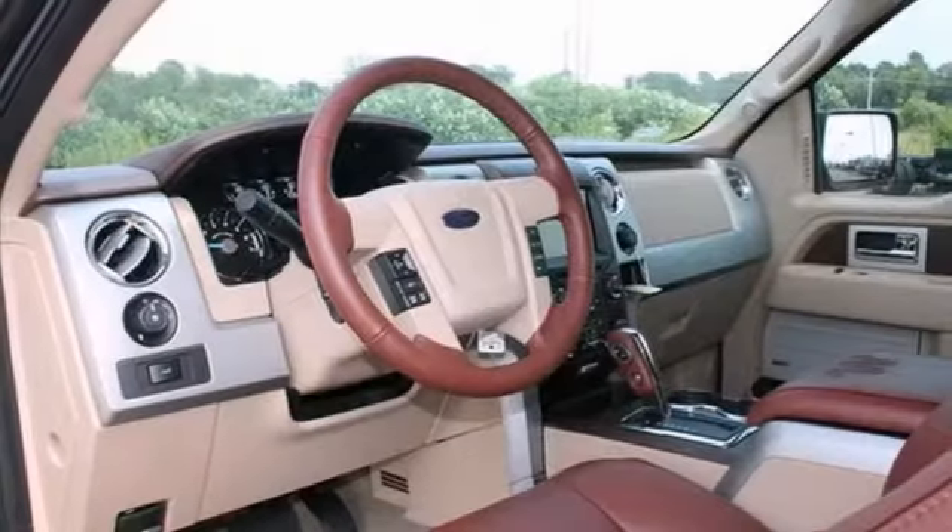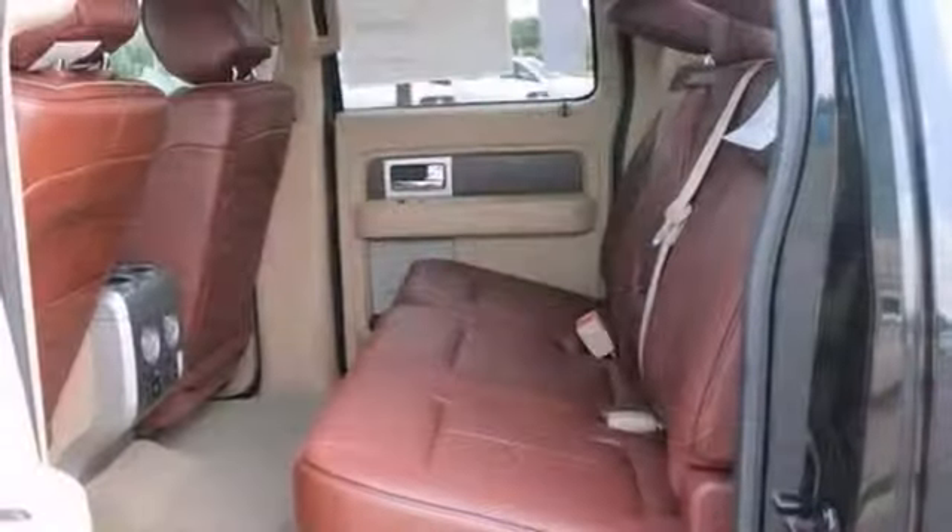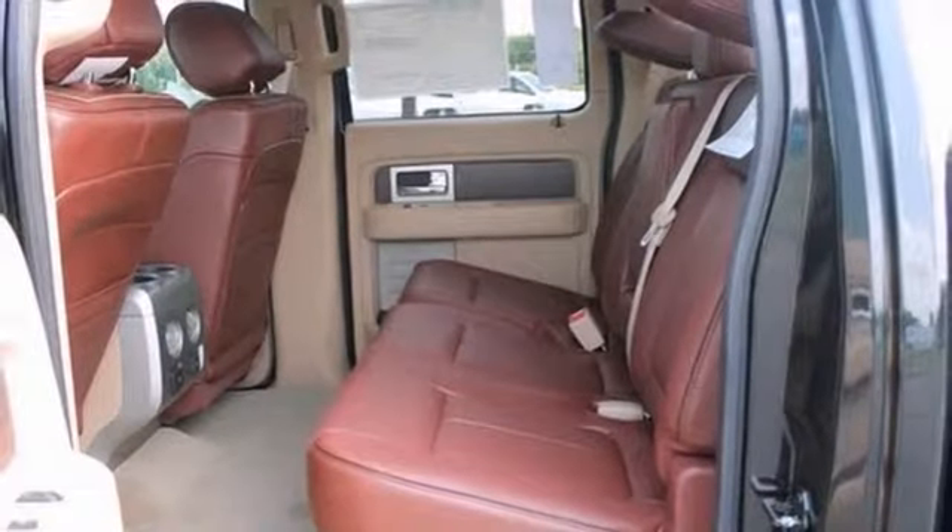You also get the SYNC system, trailer brake and moonroof, the bed liner, tailgate step and wood grain interior trims.